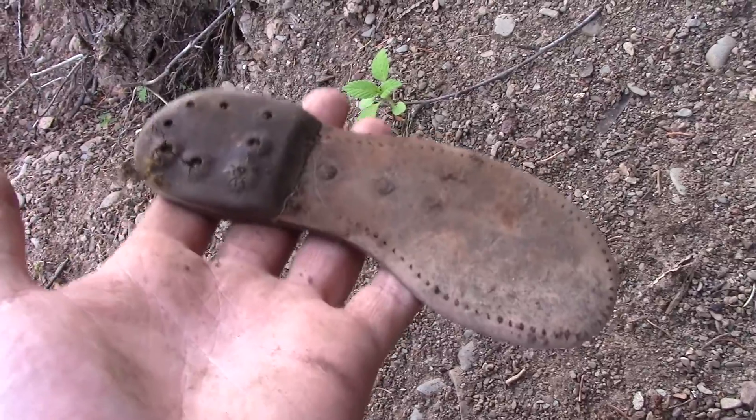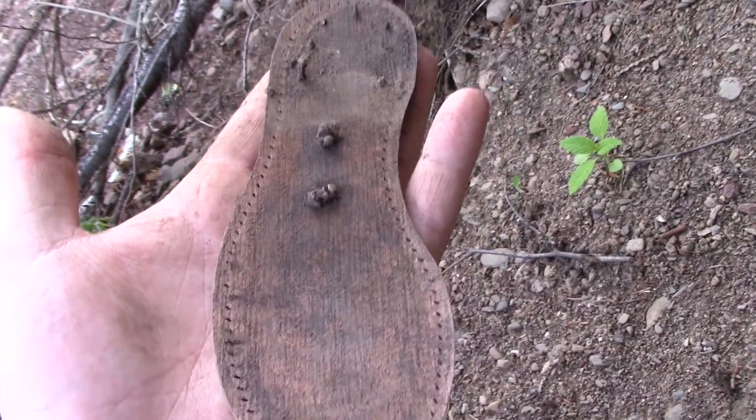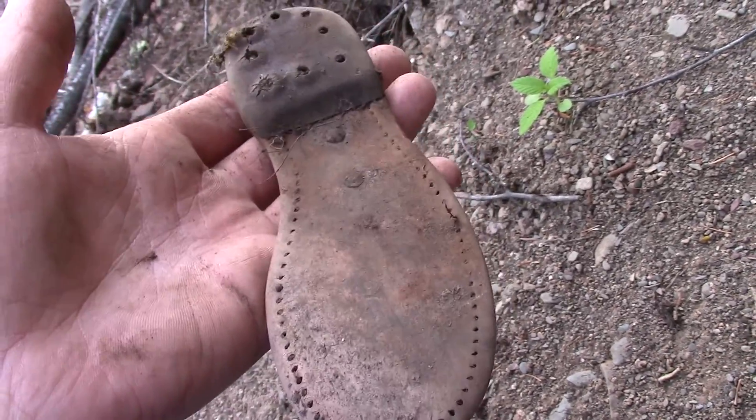I gotta haul this one out definitely. The museum would probably take this. I'll get back to you guys in a bit.